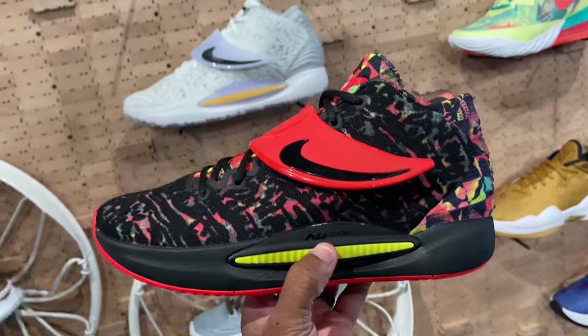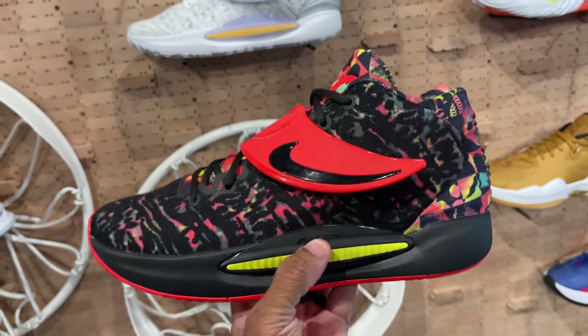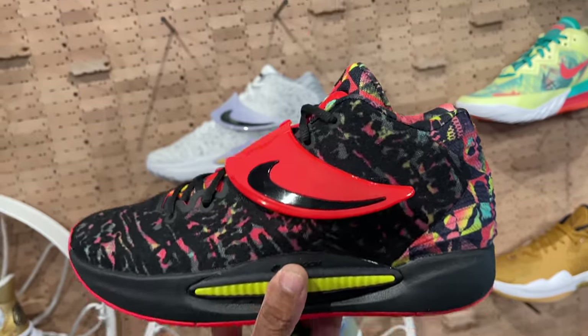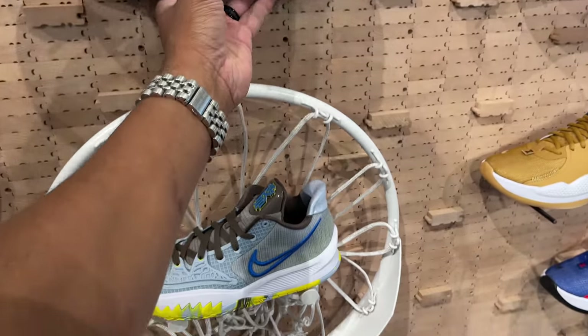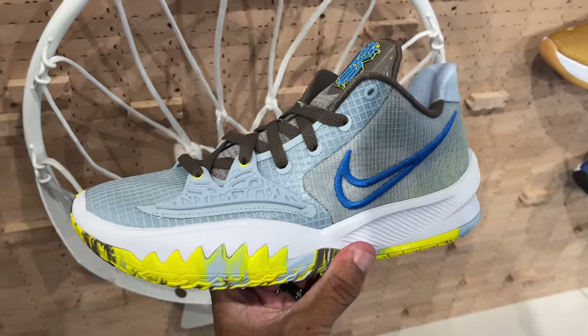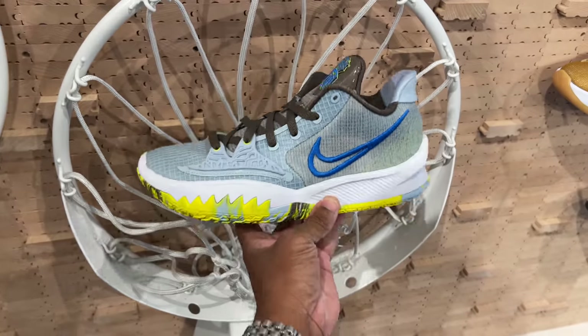They got the KD 14s and the Kyrie Lows. Behind the counter they had the Cool Gray 3s — small sizes only, and I already have a pair of those. They also had the Air Jordan 1s in the McDonald's colorway, the All-American colorway. That's what they had. We'll make our rounds and keep going through different stores.